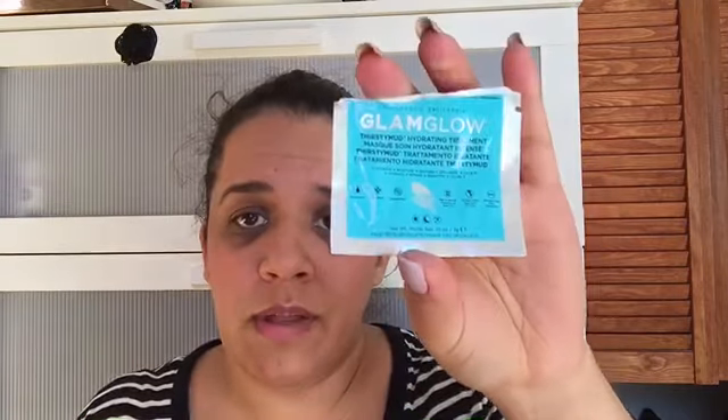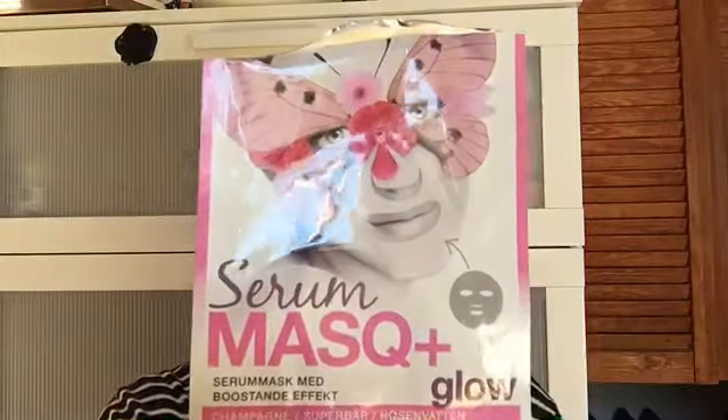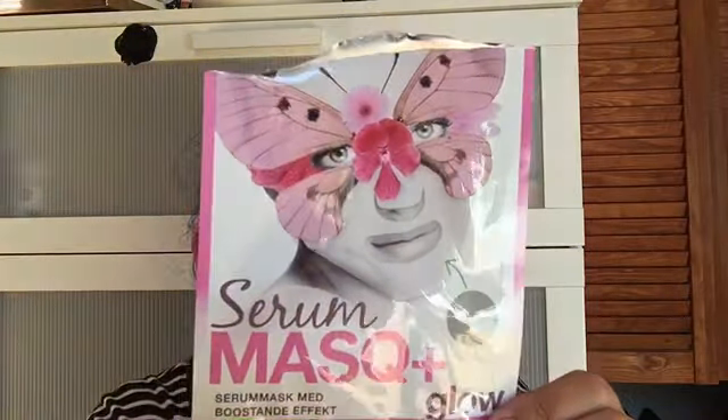Then my last little GlamGlow that I got for free — it's a Thirsty Mud Hydrating Treatment. I think it's good, my skin feels really good afterwards. I got three of these and this is my last one. I also tested the Serum Mask Plus with boosted effect with champagne superberries and rose water. My friend thought it was okay but I thought it was good. There wasn't a lot of serum left on my face afterwards but I think it was good and I'll see if I purchase more.